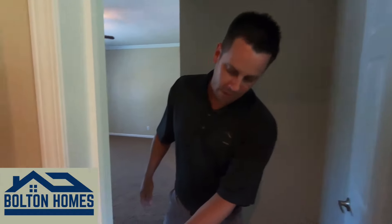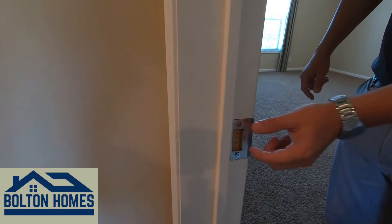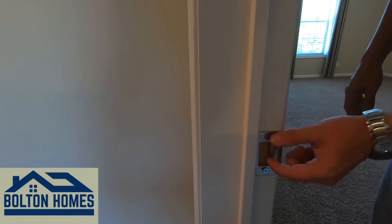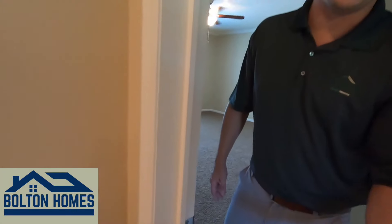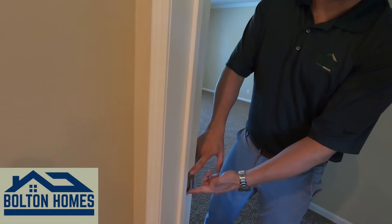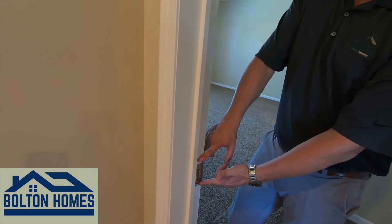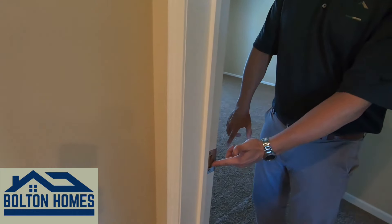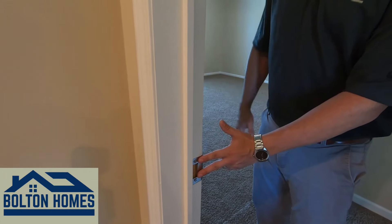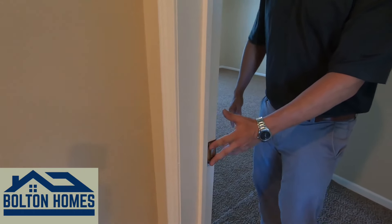Another small factor you'll see with all Franklins is we do an oversized striker plate. The standard striker plate — take a look at your site-built house, it's probably a small one. We take those and throw them in the garbage and replace them with an oversized striker plate. Over time, your house is going to settle — doesn't matter if it's manufactured, modular, or site-built, it will settle. You get into issues where your door won't shut. With this oversized striker plate, we've already compensated for that settling on the front side, so you're not going to have issues where your door isn't shutting over time.